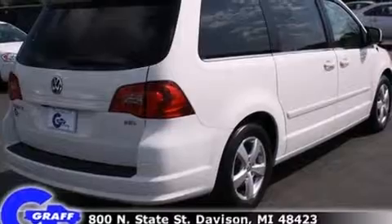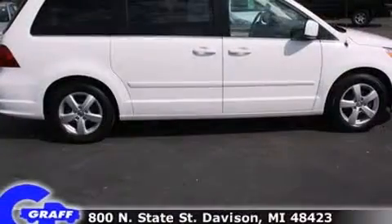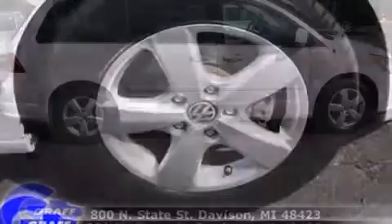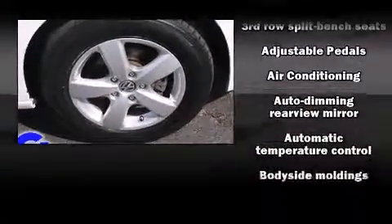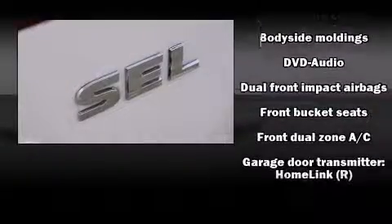Volkswagen prioritized practicality, efficiency, and style by including leather upholstery, a built-in garage door transmitter, heated front and rear seats, a power rear cargo door, adjustable pedals, and one-touch window functionality.